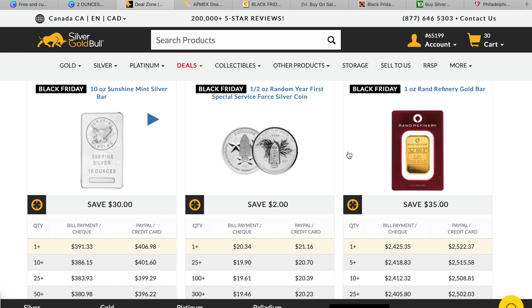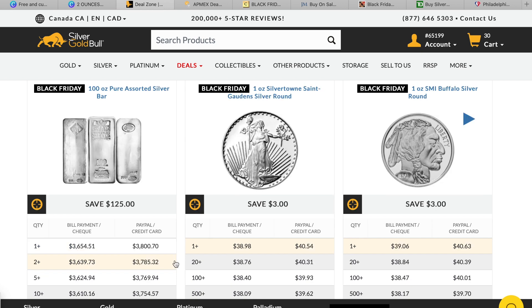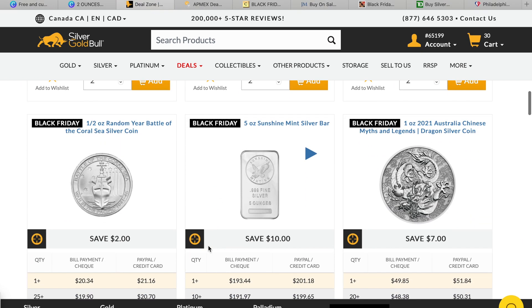The 100 ounce poured assorted bar here is $125 off — a little past my price range. I'm looking at these random rounds because I have a random year tube to finish off. I don't have any St. Gaudens — I've got plenty of American Buffalo ones — but I need six random rounds to finish off that tube, so the St. Gaudens is probably going to find its way in there if I do a big order from Silver Gold Bull.